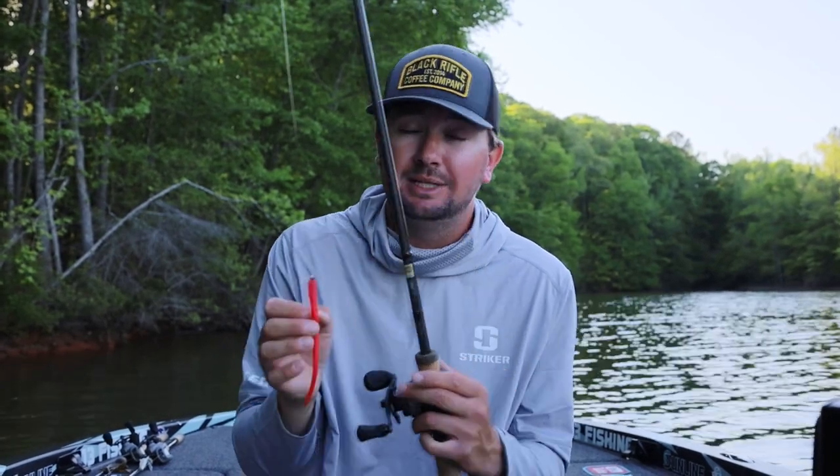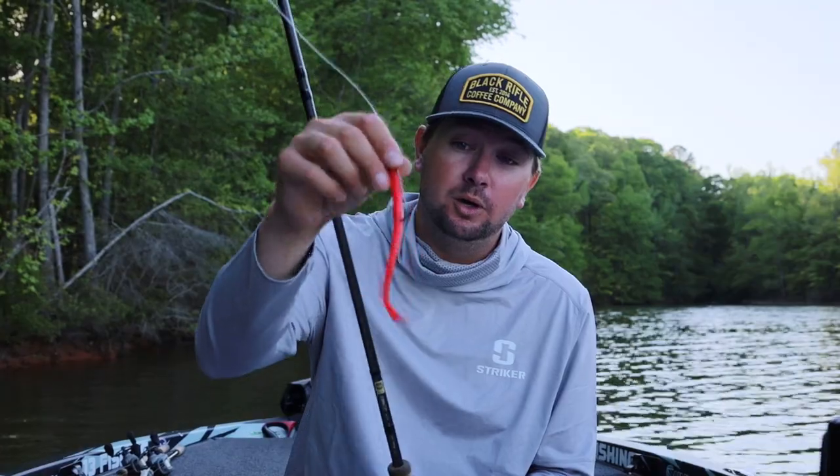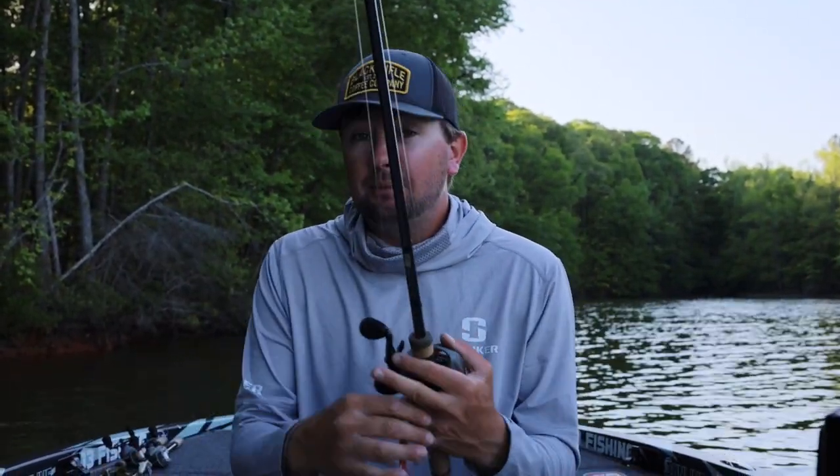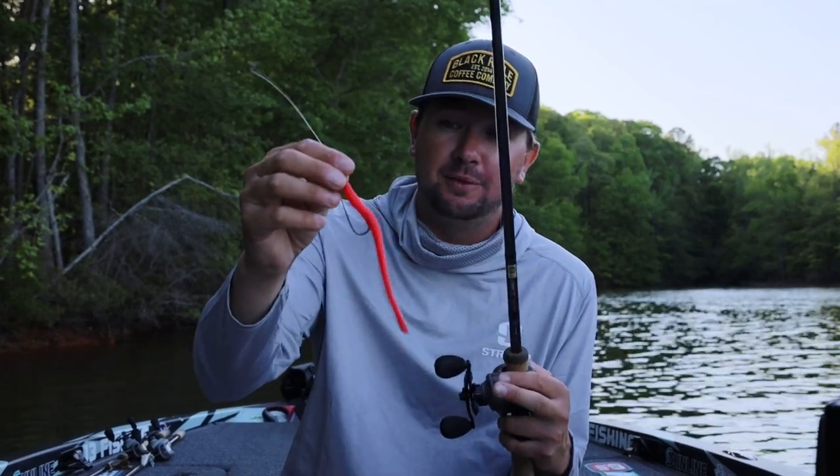This one has a ton of action. It's got a little bit thicker head than some others, a little more weight to it, so I can throw it a little further and it still has really good action in the water — very limp. I'll throw both these baits when going down the bank, not really looking at fish, but also when actively looking at fish. Sometimes the female will sit off the bed and you can throw this right in front of them to get a reaction.